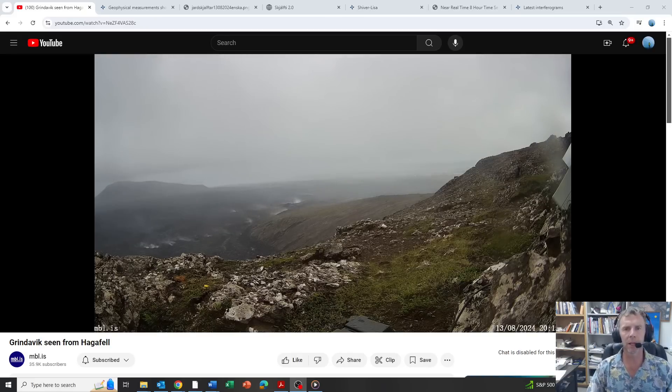Hey there crew, welcome to another update on the geologic situation in Iceland. I'm geology professor Sean Wilsey. Thanks for joining me. Today's August 13th, Tuesday, about 2:30 p.m. Mountain Daylight Time, 8:30 in the evening over there in Iceland. As we creep ever closer to whatever's going to come next — whether that's an intrusion or possibly, and very likely, an eruption — I thought we would just look at some of the latest data.